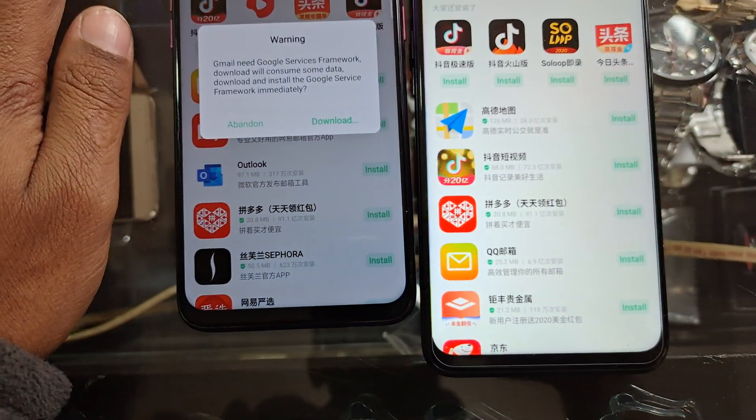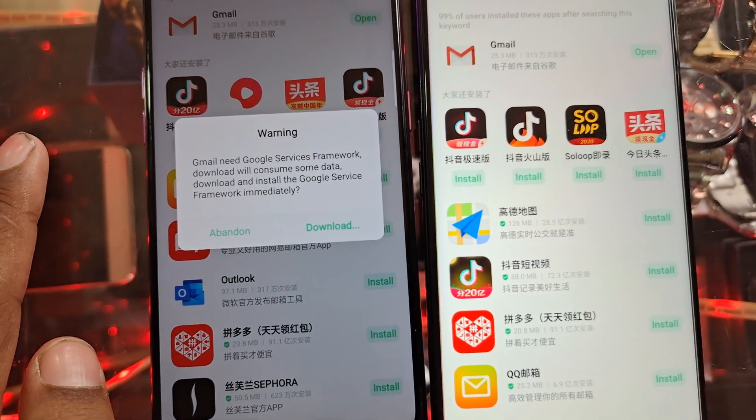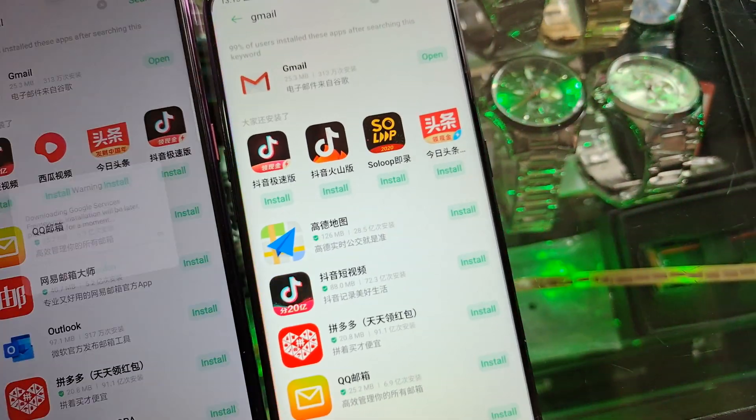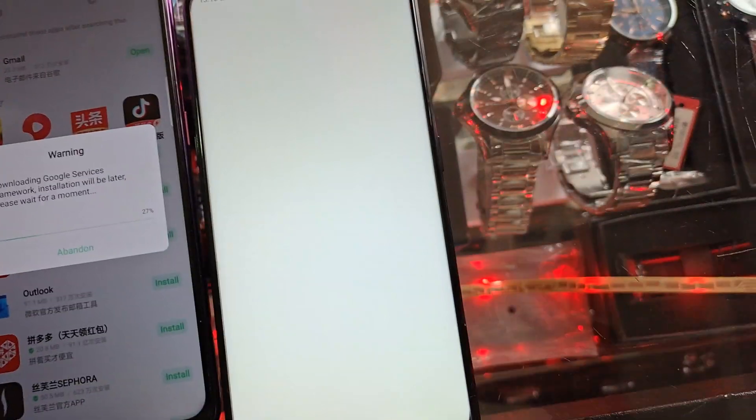Installing Gmail is done. You can see Gmail is ready. It will ask for Google Services and Google Framework, so you can download those on this device as well.